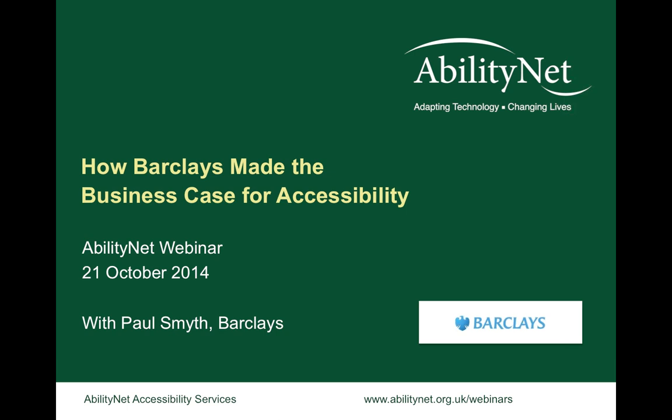Welcome everybody. This is another in the series of AbilityNet webinars that we run every month. This month we're very fortunate to have Paul Smythe from Barclays joining us, and he's going to be talking about how Barclays made the business case for accessibility.